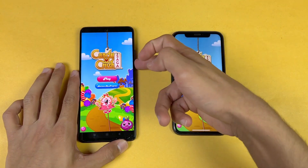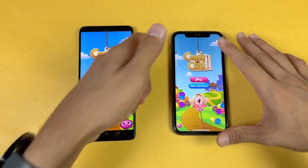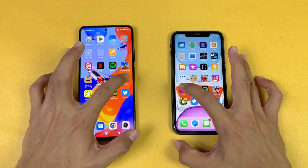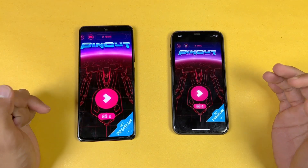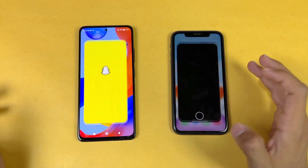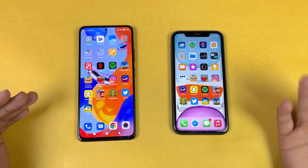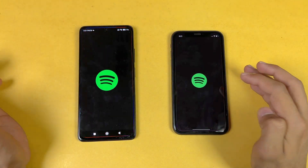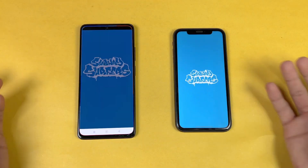The speakers are better on the Redmi Note 11 Pro compared to the iPhone 11. Opening Instagram is faster on the iPhone. Pinout is a little faster on the Redmi Note 11 Pro, which is really surprising — the Redmi Note 11 Pro is beating the iPhone 11. Opening Snapchat is faster on the Redmi again. Social media applications are generally more optimized on iPhones, but Spotify opens faster on the iPhone.